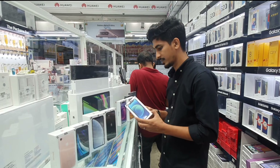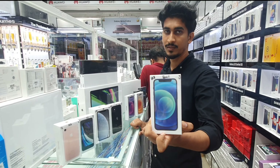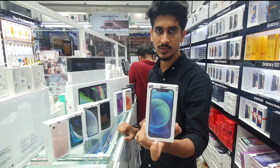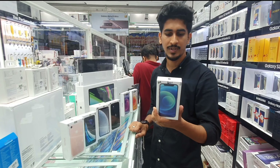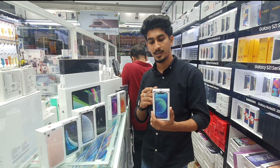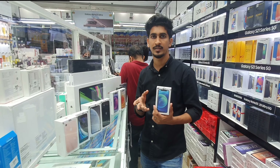We have iPhone 12 mini — not Pro, just mini. 64GB is 2,400 AED. 128GB price is 2,650 AED. It comes in five colors: blue, purple, red, white, and black.